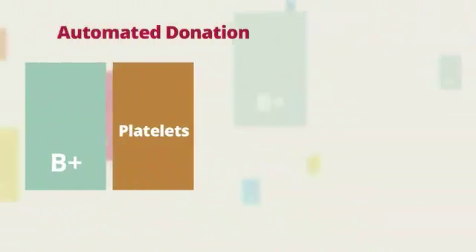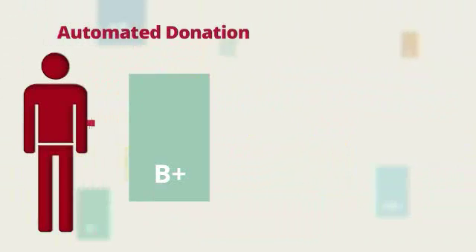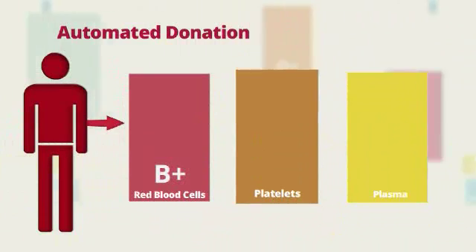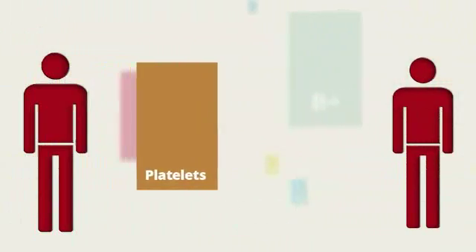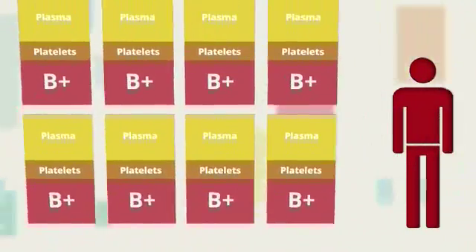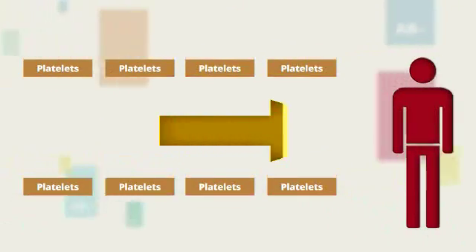Since your platelets are in high demand, we encourage you to try an automated platelet donation. A platelet donation is done through a process that allows us to collect only your platelets and not your plasma or red blood cells. With one platelet donation, we can get one or more complete platelet doses for a patient, when it would take up to 8 whole blood donors pulled together to produce that same platelet dosage.